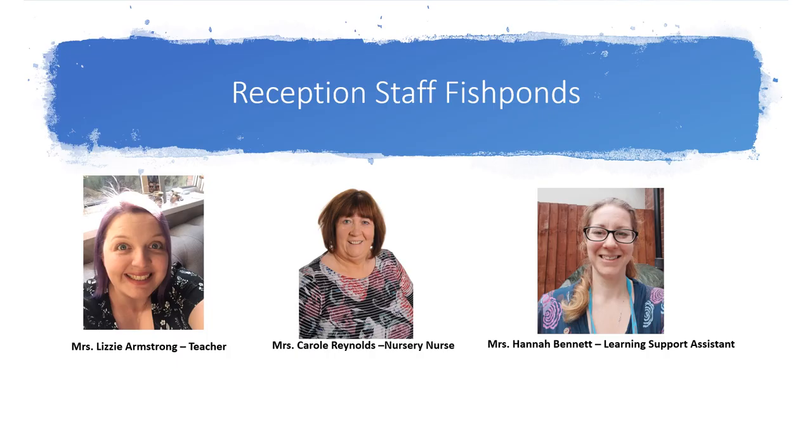Here are the reception staff who are going to be working in Fishponds class this year. Mrs Lizzie Armstrong the class teacher, Mrs Carol Reynolds nursery nurse, and Mrs Hannah Bennett a learning support assistant.